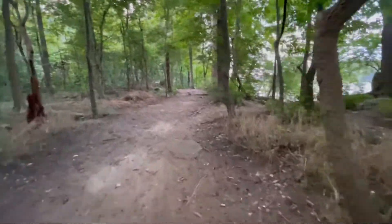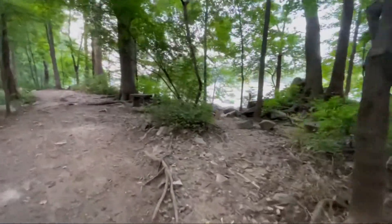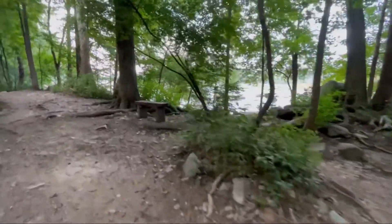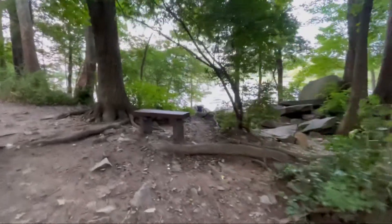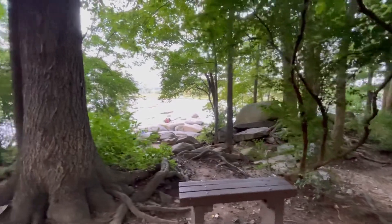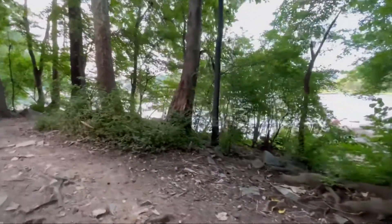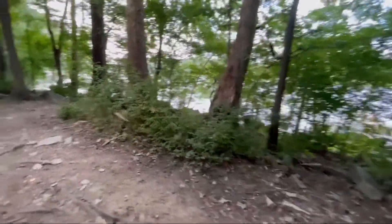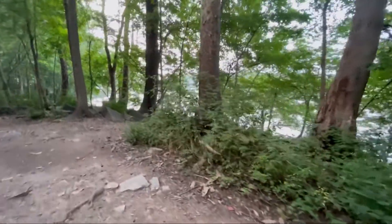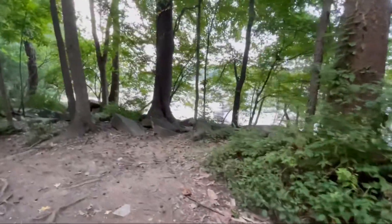Here we're walking from the parking lot along Riverside Drive to the Pony Pasture Rapids. This is a popular place for people to come visit, swim, and sit on the rocks. But if the water is excessively high it can be hazardous. And actually when the water is low you need to be careful too, because if you slip and fall — especially striking a rock — it can be quite dangerous.